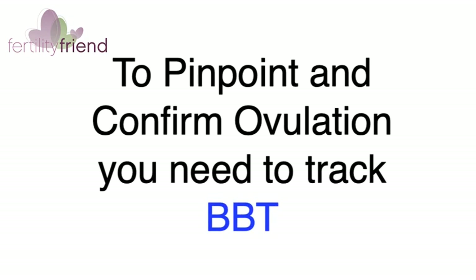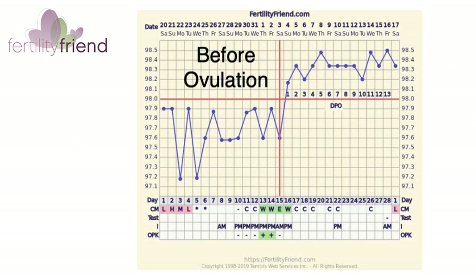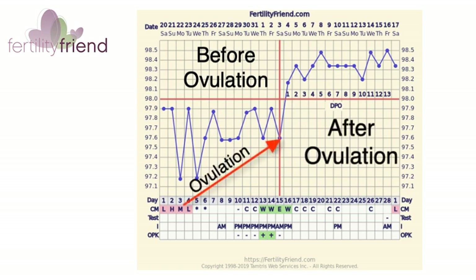To pinpoint and confirm ovulation, you need to also observe your other primary fertility sign: basal body temperature, which relates to the hormone progesterone. After ovulation, the follicle that released the egg becomes known as the corpus luteum. The corpus luteum produces the heat-inducing hormone progesterone. Because progesterone is only secreted in high levels after ovulation, it's possible to identify ovulation as the day before your temperature rises, when temperatures are plotted on a graph throughout your menstrual cycle.